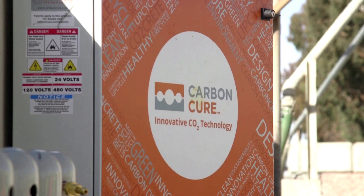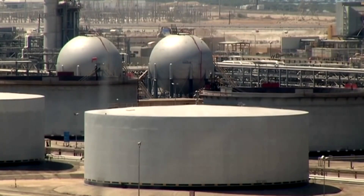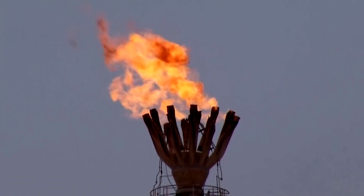While environmental activists acknowledge carbon removal plays a key role in meeting climate targets, they worry it could provide cover to fossil fuel companies to maintain production, especially in minority and low-income areas.